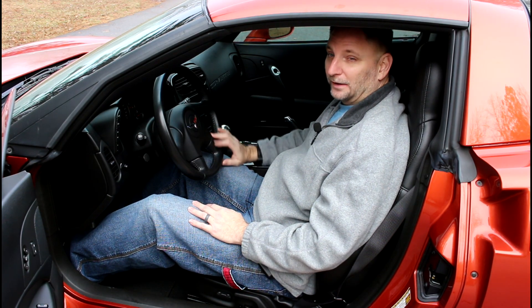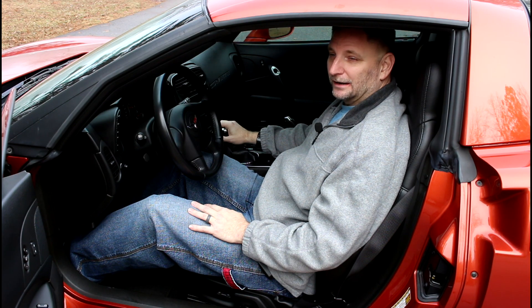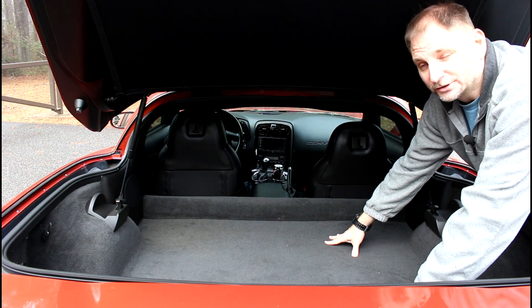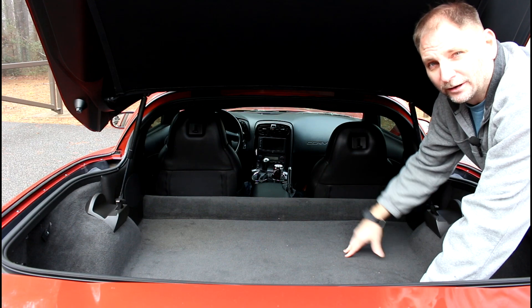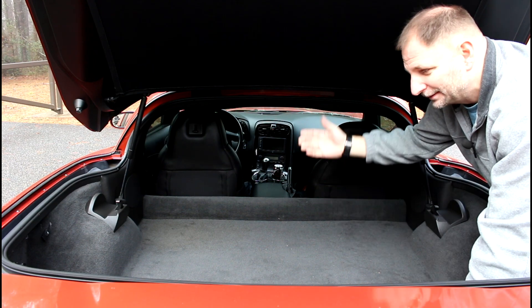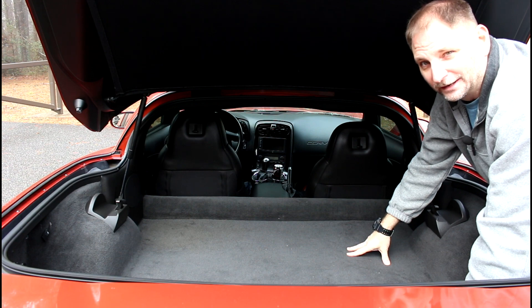You add the removable top to it, and that's just a whole other aspect of the drive and enjoyment. Back in the trunk, nothing much to say other than it's pretty spacious. I did another video showing how much luggage you can put back here with and without storing the top. Very spacious, lots of luggage — another reason this makes an excellent road trip car.